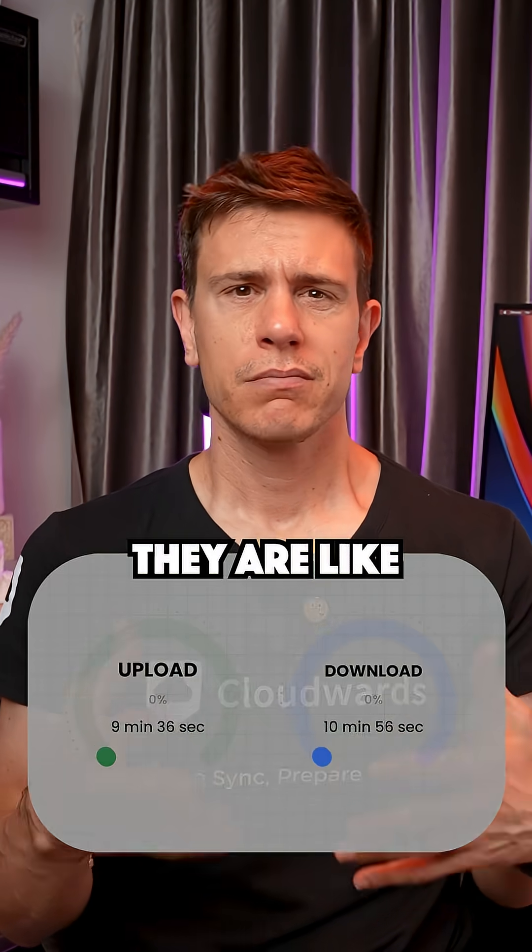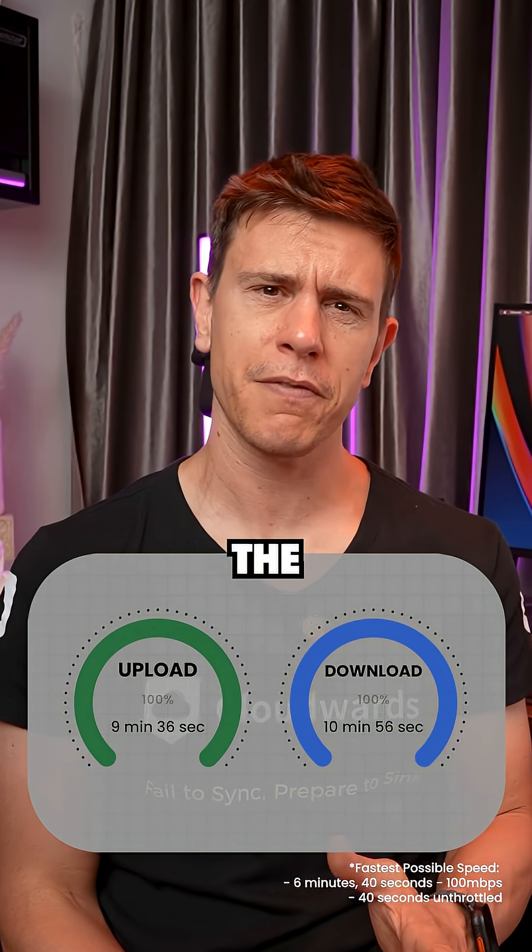Performance-wise, they are like the middle of the pack. Speeds have gradually improved over my years of testing, but it's still not the fastest.